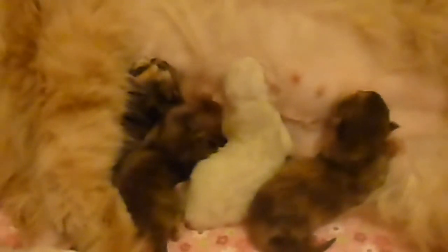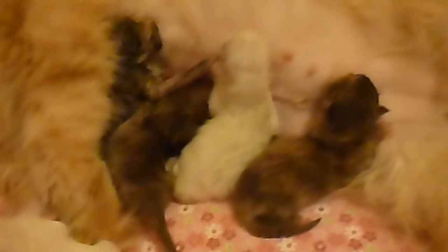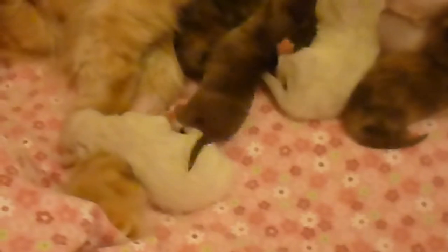So we're supplement feeding two of them — one is the girl on the right, who's nursing right now, and the little boy that's asleep, who we think is a chocolate point.